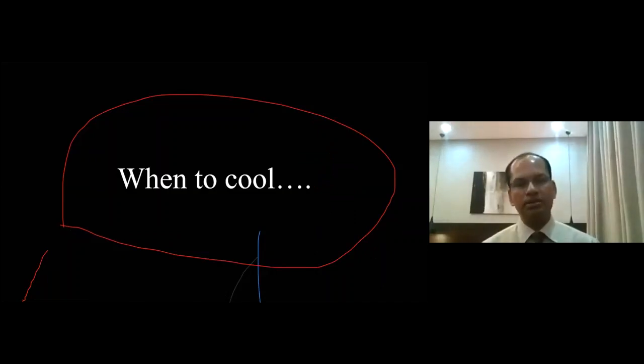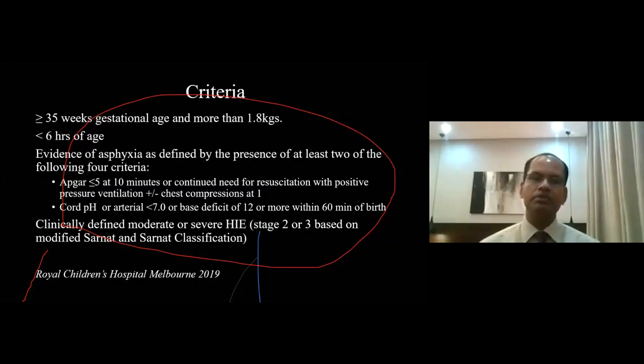When to cool? There are a number of protocols and guidelines from different institutes around the world. By and large, they are quite similar, except for a few variations from centre to centre based on individual population contexts. This particular criteria is taken from the Royal Children's Hospital Australia guideline. The criteria to cool a baby are: 35 weeks or more gestational age and more than 1.8 kilograms — previously the cutoff was 2 kilos, now it is 1.8, accepted in most centres. Age has to be less than 6 hours.